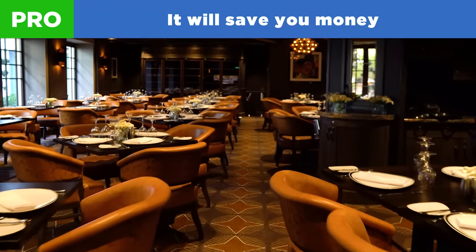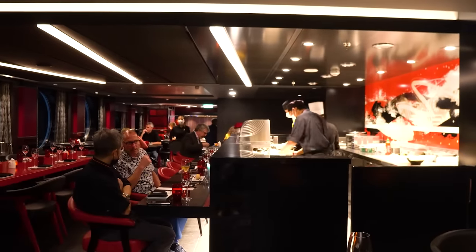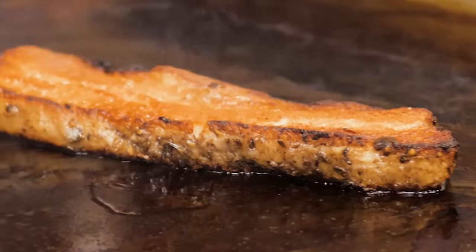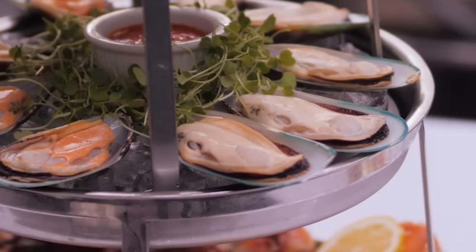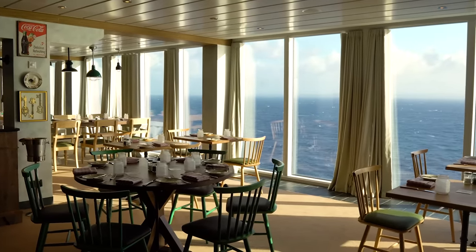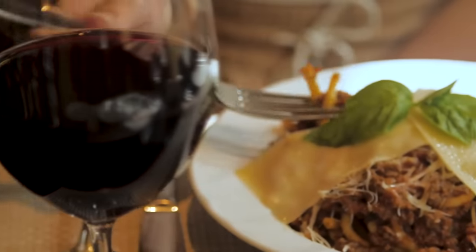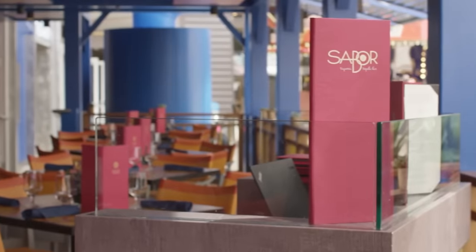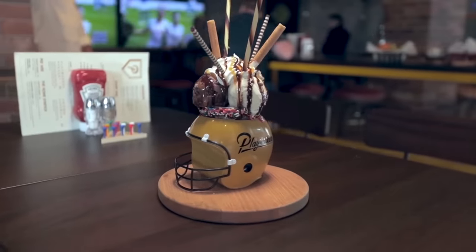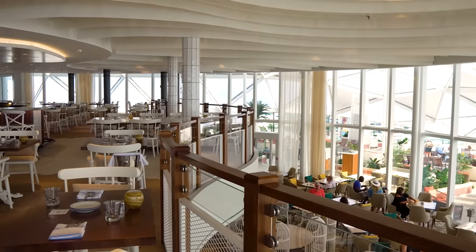Pro number one: it will save you money. Without a shadow of a doubt, a dining package will save you money compared to paying a cover charge individually. When you go to any specialty restaurant, you're either going to have a cover charge or be paying à la carte pricing. A restaurant like Chops Grill might run $40–$50 per person per night. A dining package means one fixed price for all allocated dining. Royal Caribbean benefits too — dining packages help fill restaurants that would otherwise be emptier, so it's a win-win.